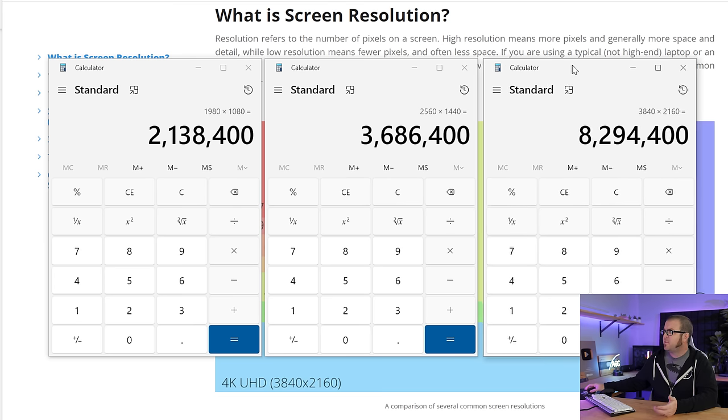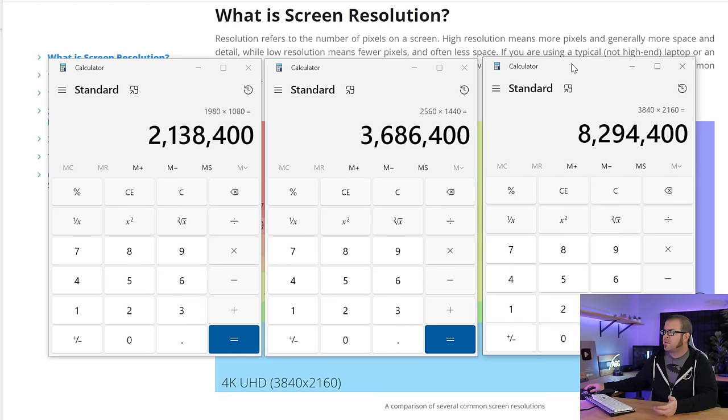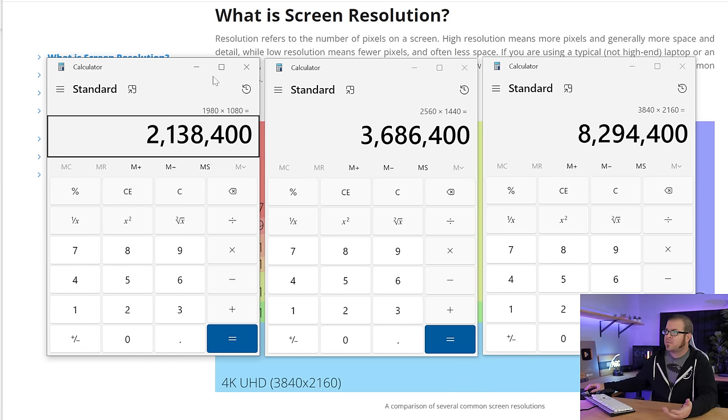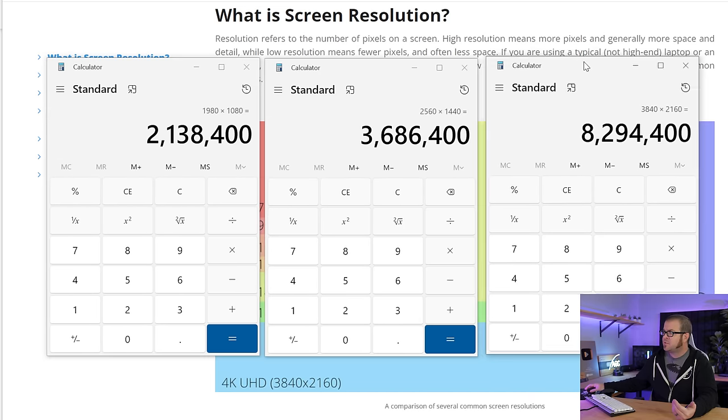that's 2.1 million pixels. Then if you jump up to 4K, you're dealing with pretty much four times the amount of pixels, so it'll be about four times as difficult. So if at 1080 you're getting about 100 frames per second and you bump up the resolution to 4K, you should, in theory, get about 25 frames per second — about one quarter of the performance.